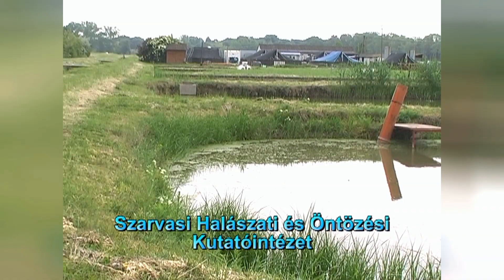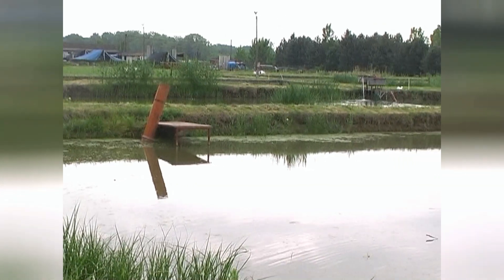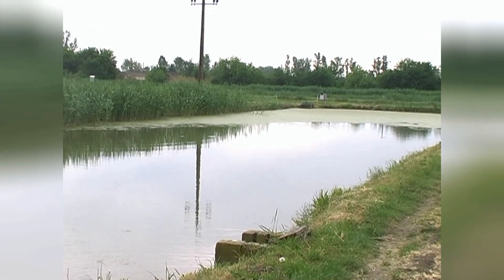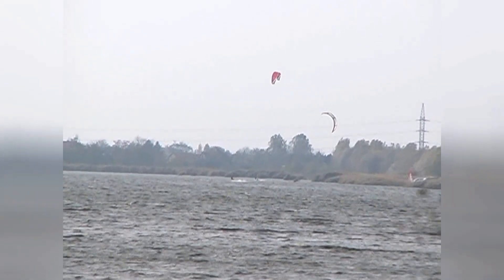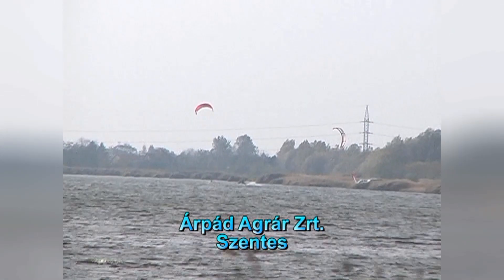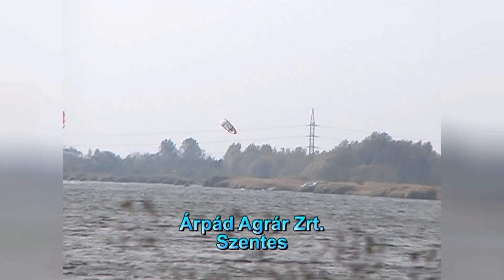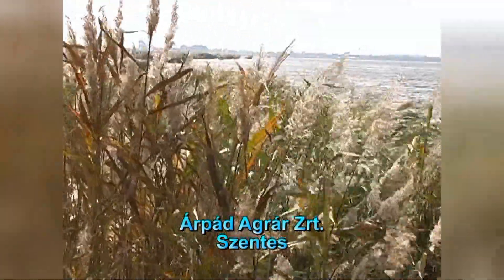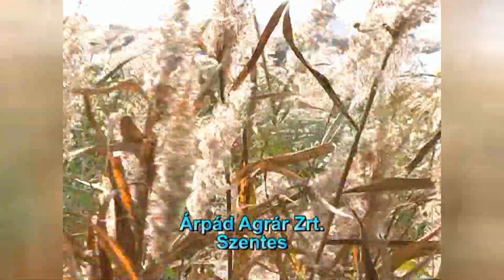Köszöntöm a Kurca Tévé nézőit innen Szarvasról. A használt termálvizek felszíni elhelyezése többféleképpen történhet. Az alaptechnológia az lehet, amikor úgynevezett tavas rendszerekben helyezzük el a termálvizet. Ennek egy klasszikus példája éppen a Szentesi Árpád Agrár Zrt. hűtőtározó tavai, ahol megfelelő ideig tározzák a használt termálvizet. Ez alatt az idő alatt az esetleges károsító anyagok a termálvízben lebomlanak, és így már nem szennyezik, nem károsítják a befogadó vízfolyás élővilágát. Ez a legegyszerűbb megoldás, hiszen ez a tórendszer mindössze két tóból áll: egy úgynevezett hűtőtóból, és utána egy nagyobb méretű tározótóból.